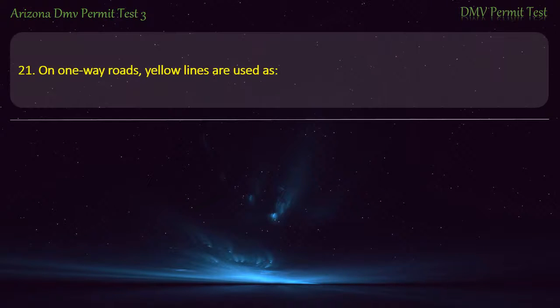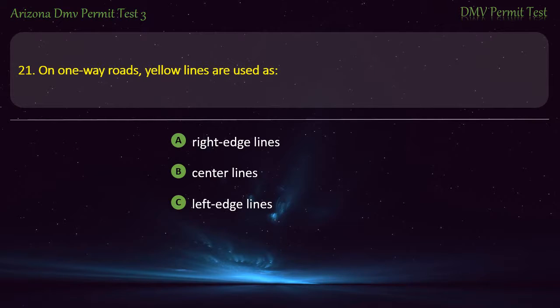Question 21. On one-way roads, yellow lines are used as: Right edge lines. Center lines. Left edge lines. Stop lines. Answer: Left edge lines.